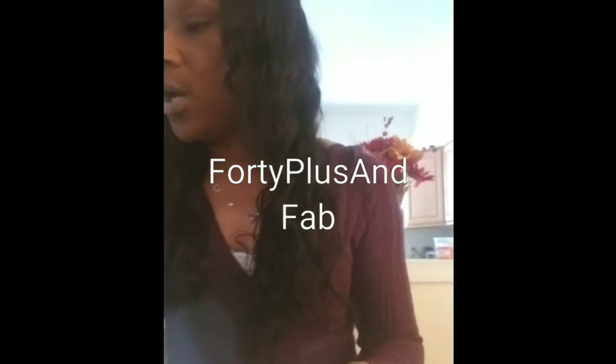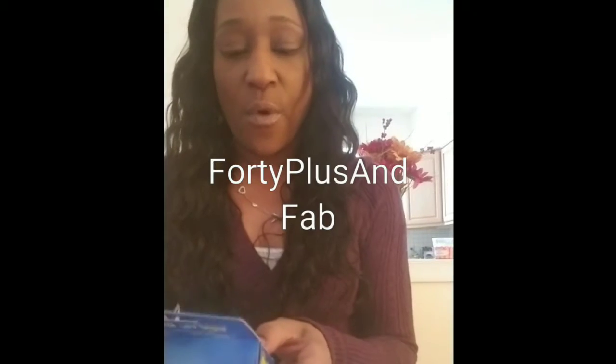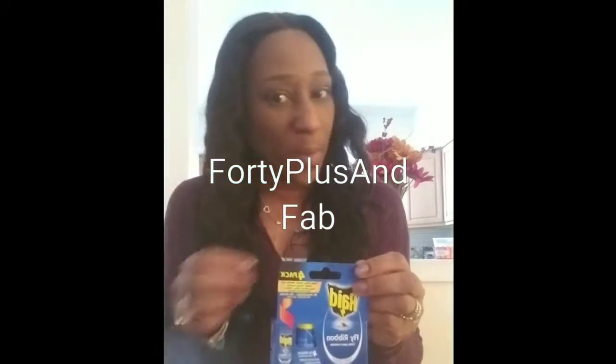I found these little fly ribbons for the summer — four in a pack by Raid. I can hang them outside. This is more expensive at the supermarket or Walmart, so four in a pack for a dollar is not bad at all.